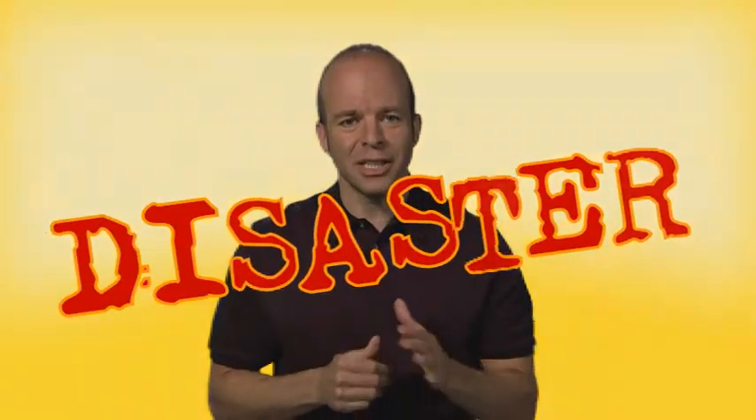The $449 you just spent could cost you your job. Disaster! No. Not really, not even close.